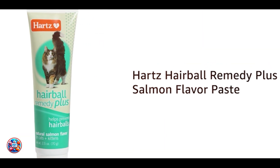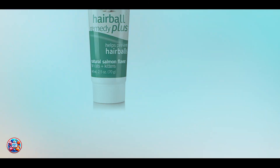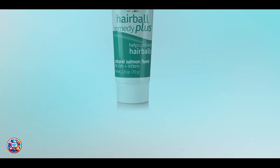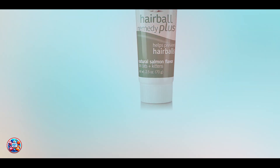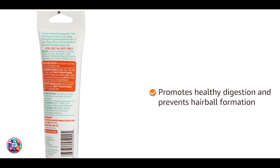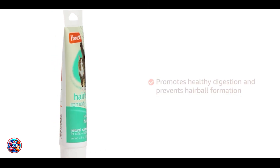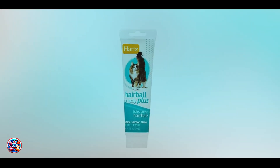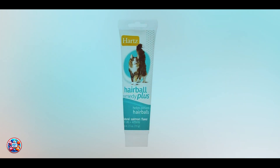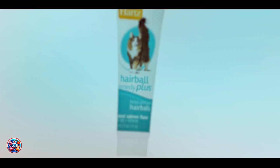Benefits and usage: the benefits include reduced hairball formation and a healthier coat. Brushing also strengthens the bond between you and your cat, providing a relaxing grooming routine that promotes overall well-being. Usability is straightforward — simply use a cat-specific brush or grooming mitt to brush your cat gently. Aim for a few sessions per week, adjusting based on your cat's shedding habits and coat length.